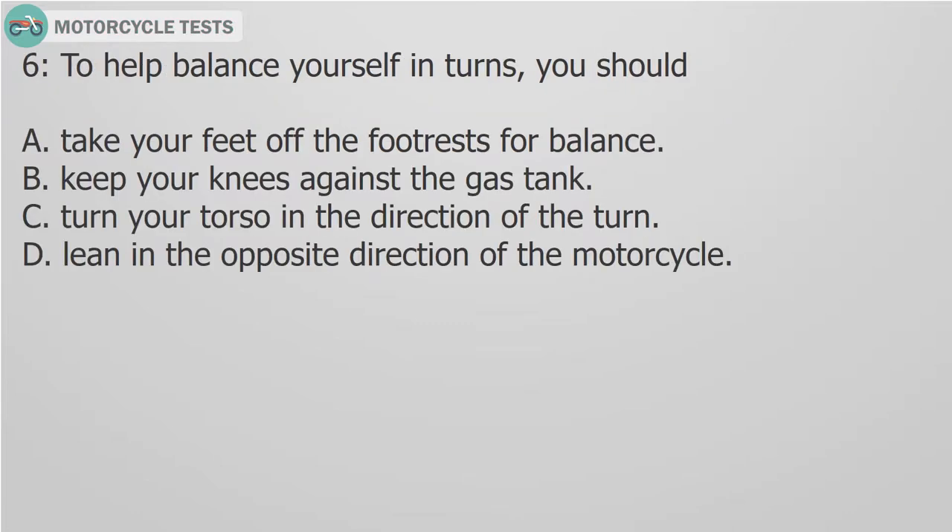Question 6: To help balance yourself in turns, you should: A. Take your feet off the footrests for balance. B. Keep your knees against the gas tank. C. Turn your torso in the direction of the turn. D. Lean in the opposite direction of the motorcycle.